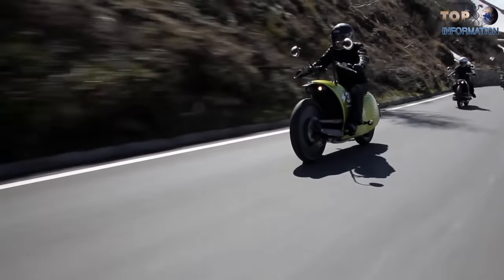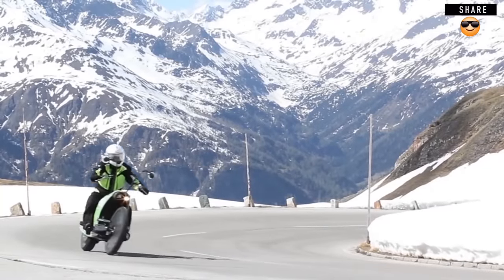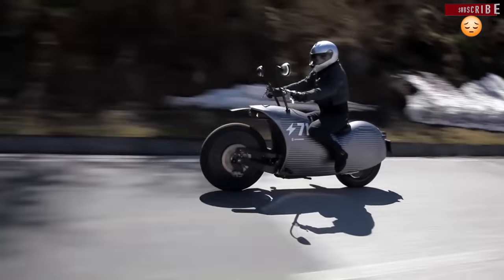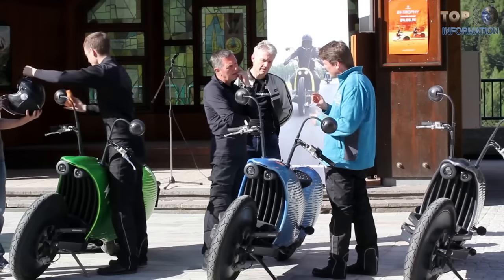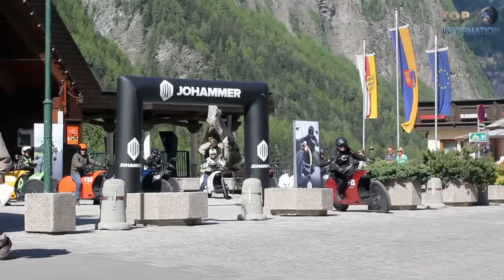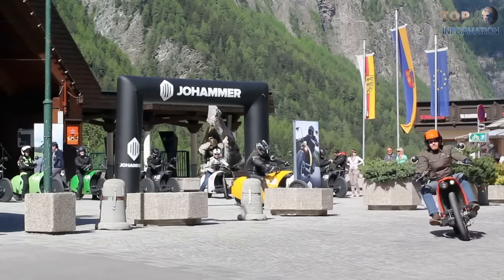Even though this electric horse weighs 150 kilograms, it can reach its maximum speed of 175 kilometers an hour with the help of an 11-kilowatt engine. If you look at this beauty, it seems to be a medieval hounding horse with armor. The Joe Hammer J1 is developed and manufactured in Austria and takes three hours to get fully recharged. It is a great way to enjoy wind-on roads with two awesome rearview mirrors, and luckily, it doesn't require maintenance.